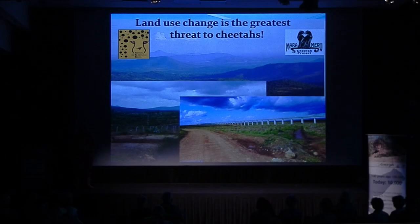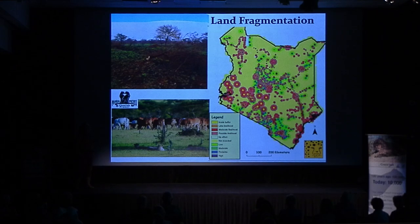Using GPS data from our first study, we can see areas of intense human development — the agricultural belt of Kenya — that have cut off what used to be a corridor between the Masai Mara and Laikipia-Samburu cheetah populations. The only main corridor for cheetah movement now is across the southern part of the country. If we can't maintain that corridor, we may eventually have to physically move cheetahs from northern to southern Kenya to ensure genetic exchange.